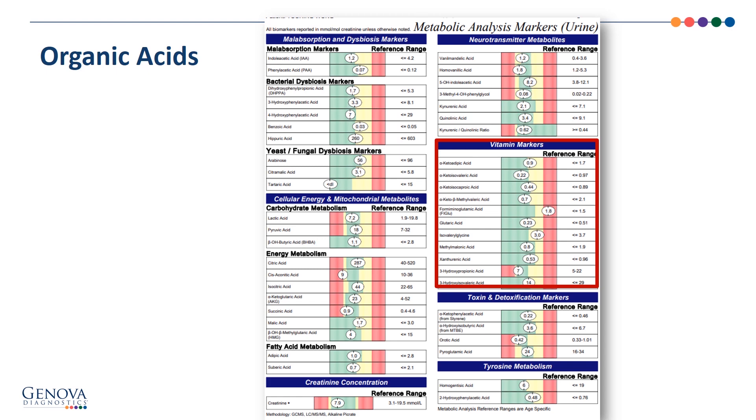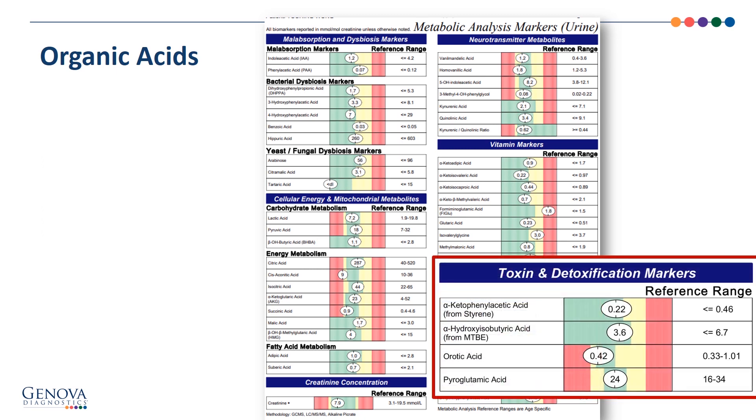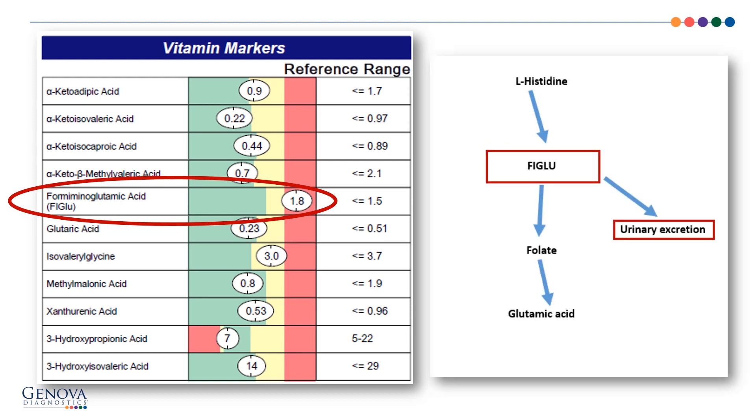These are the vitamin markers. We're going to look at this again on the next slide because we do have an elevation here. Toxin and detoxification markers look just fine — the alpha-ketophenylacetic acid from styrene and the alpha-hydroxyisobutyric acid from MTBE tell us there is not any high exposure to those two water-soluble toxins. The elevation is the formiminoglutamic acid, or FIGLU, at 1.8. FIGLU comes from L-histidine, which is an amino acid. The conversion of L-histidine to FIGLU, and then the breakdown of FIGLU via the cofactor folate — if folate is functionally inadequate, there will be a buildup of FIGLU leading to greater urinary excretion. So a high FIGLU in the urine tells us there is a functional need for folate.